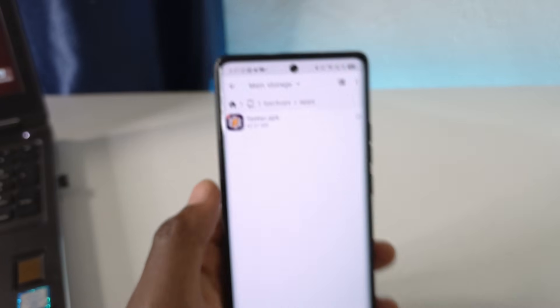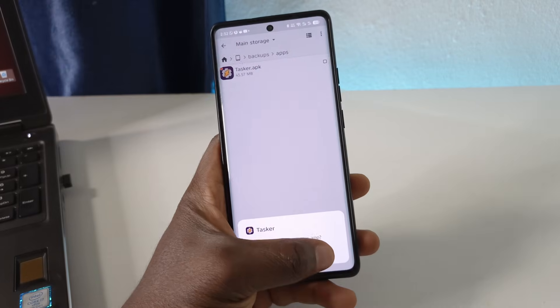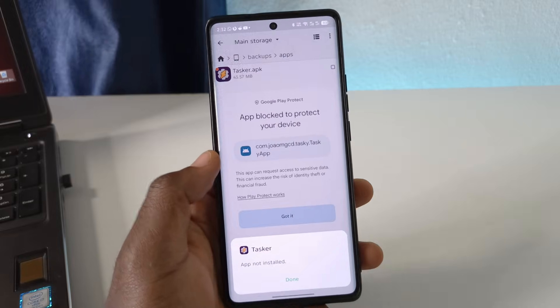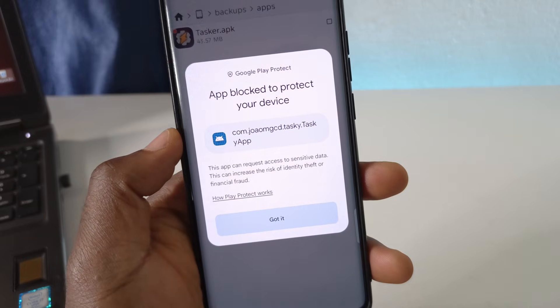This is a file that I backed up, and when I try to install it, you'll see that the Play Store is blocking it from being installed. As you can see, it's saying the app is not installed and showing me the reason why — the app is not installed.